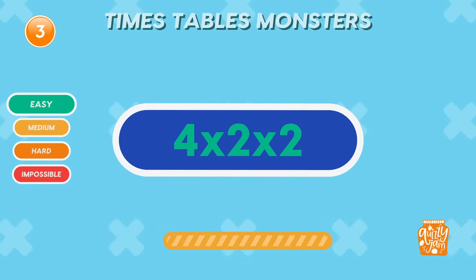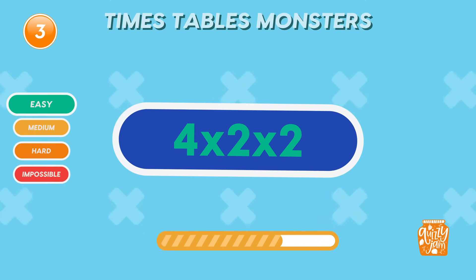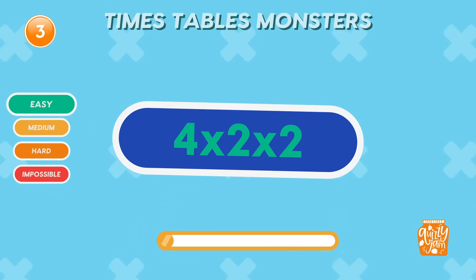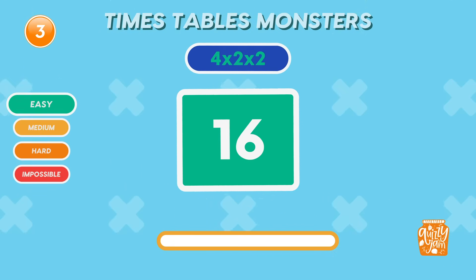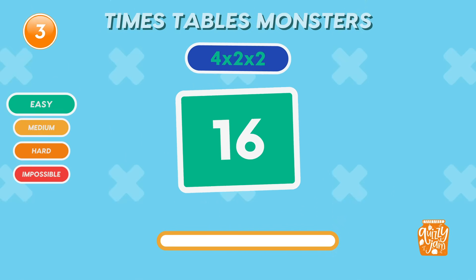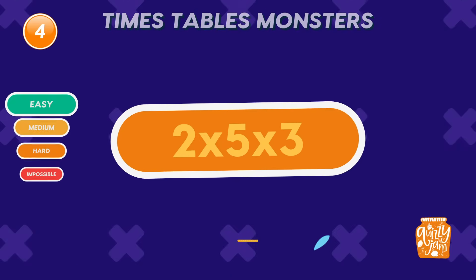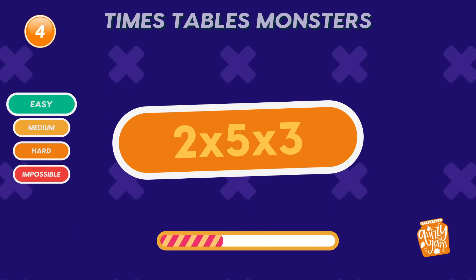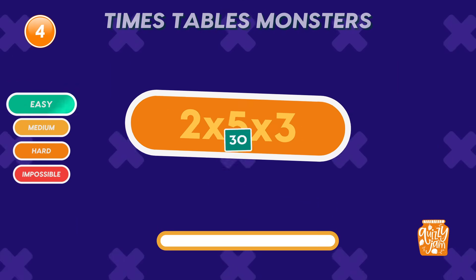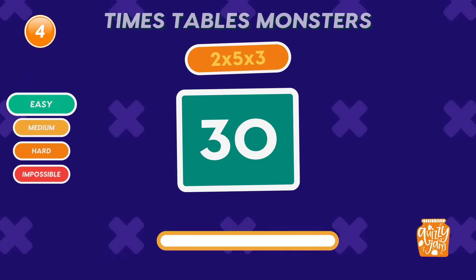What is 4 times 2 times 2? 16. That's quick thinking! What is 2 times 5 times 3? 30. Brilliant! You've got this!